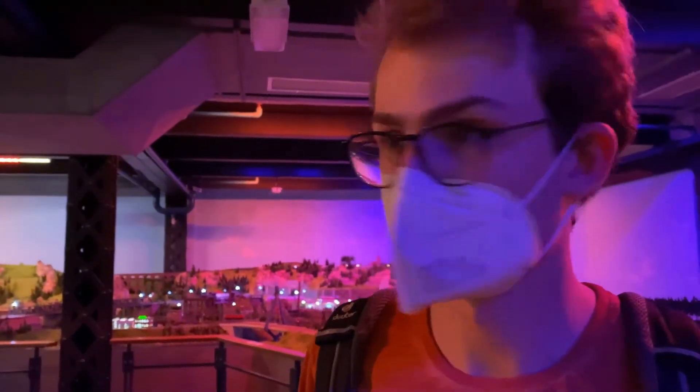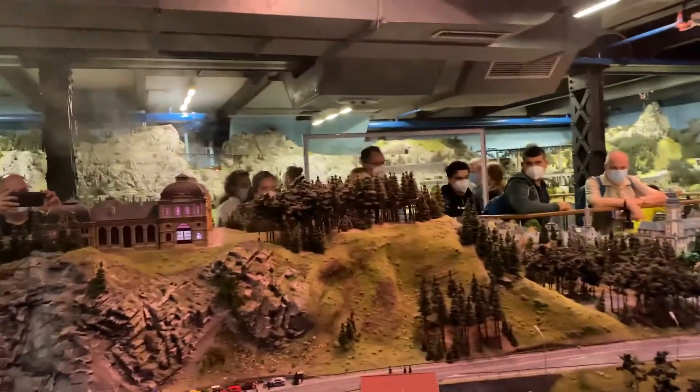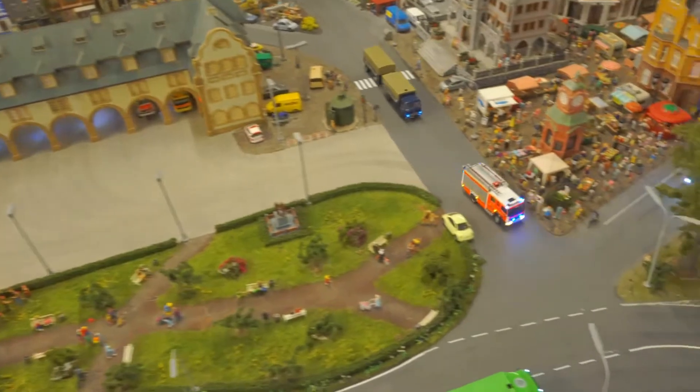Right now, as you can hear, there's an emergency going on, so let's check it out! This is not a real fire, obviously, but a simulation. As you can see, there's a castle smoking. Then the fire brigade is alarmed and comes to fight the fire.